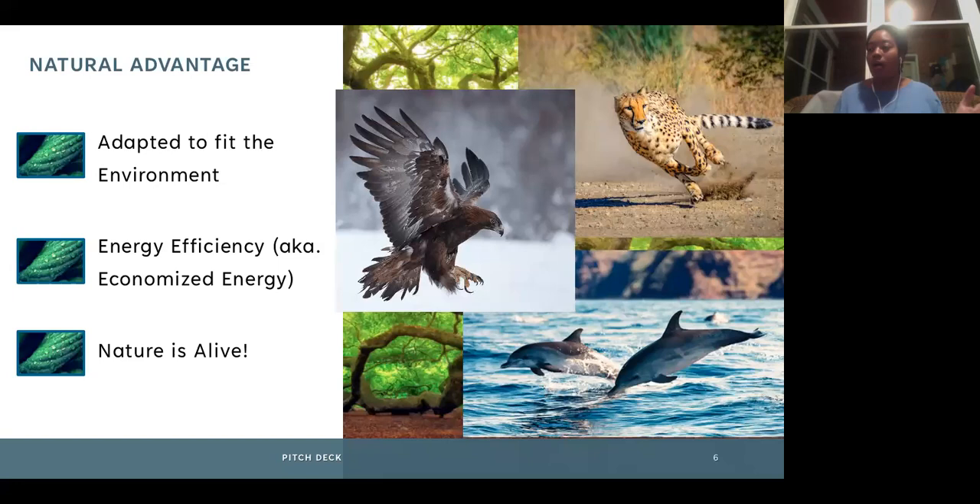Why do we bother looking at nature? There are some advantages that natural forms have that robotic platforms and human technology simply do not have. I've narrowed it to three main advantages. One is that all biological forms have adapted to their environment — their form, function, and behavior are all adapted. If you remove a creature from one environment and put it in a zoo, you have to manufacture as close to that environment as possible to get it to act normally. The second is energy efficiency.